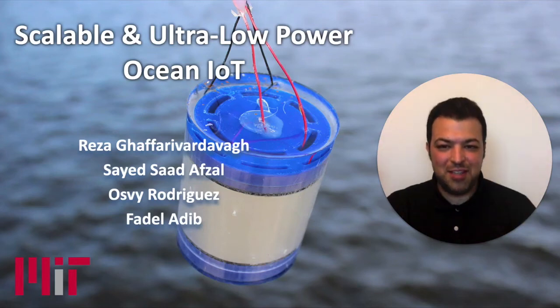Hello everyone, my name is Reza and I'm a research scientist at MIT. Today I'm going to talk about our research on scalable and ultra low-power Internet of Things for the ocean. This is a joint work with my colleagues Saad, Osby, and Fado.